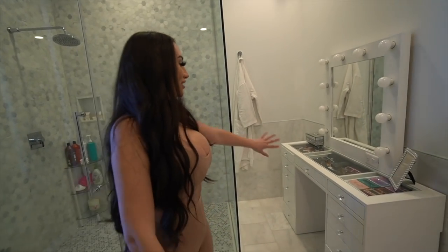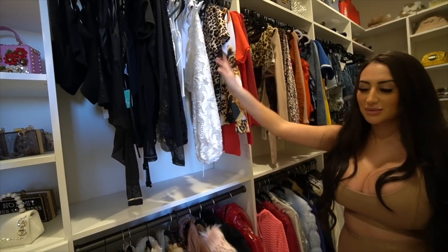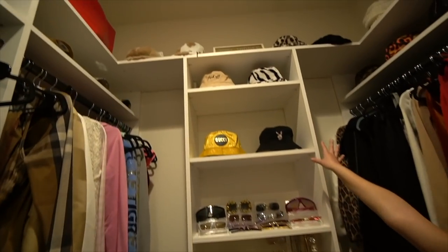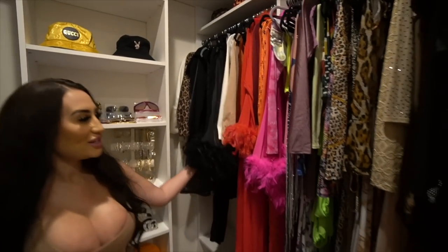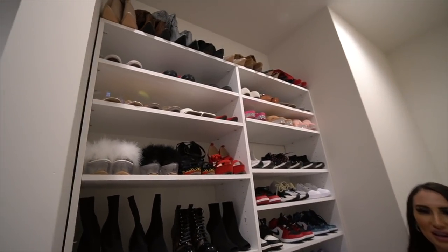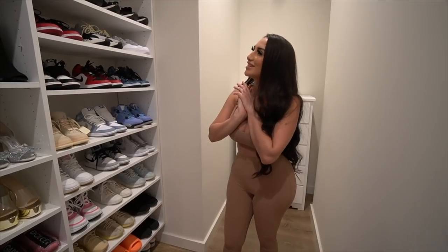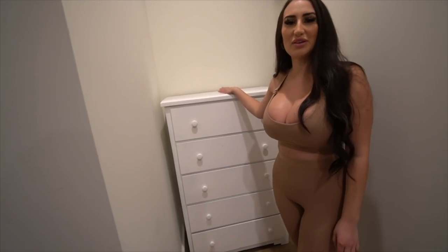Stephanie's vanity still has a little work to do but is mostly done. Her closet has all her bags along the top, her clothes, jackets, hats, glasses, jewelry, belts, long dresses, feather pieces, and shoes. She says it's nothing compared to Pablo's collection, but she's a ride-or-die with her items — once she falls in love with a pair of shoes she can't get rid of them and doesn't want to add new ones.